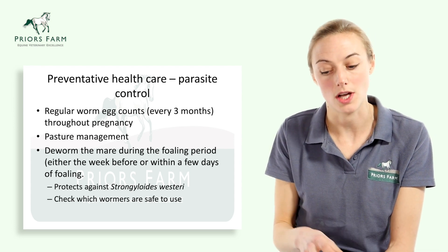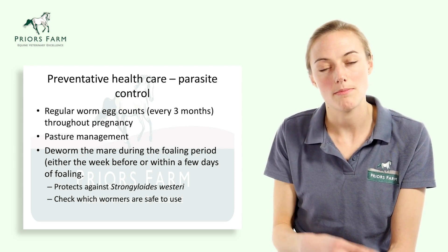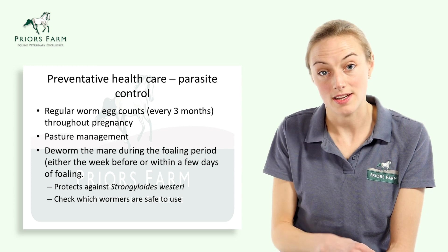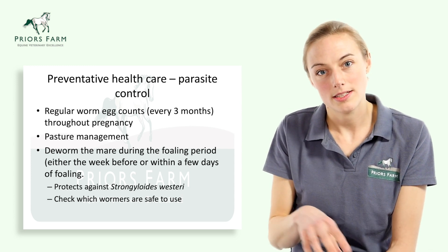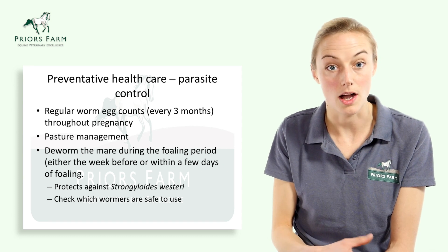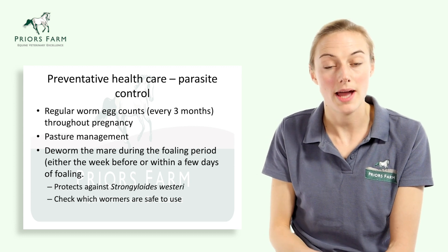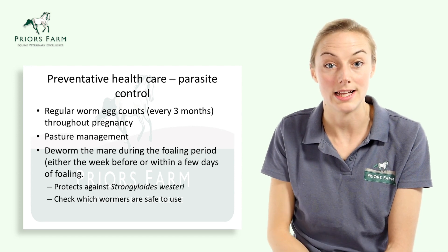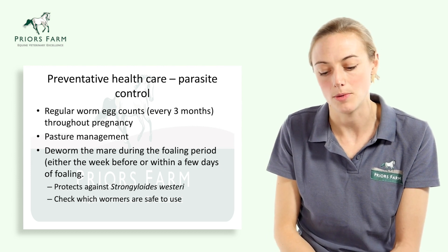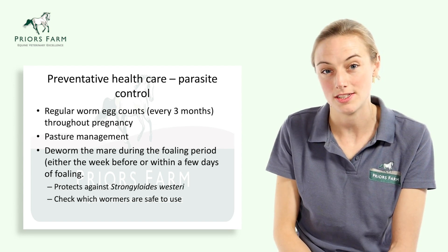It's recommended to worm the mare with an ivermectin-based product around the period of foaling — just prior or just after. The reason we recommend an ivermectin-based wormer is to minimise the parasitic load of a parasite called Strongyloides westeri. The infective larvae are transmitted to the foal via the milk from about five days after birth. Do always check the packets to ensure they're suitable for lactating mares. Wormers such as Equest, Strongid P, Panacure, or Equimax are all suitable ivermectin-based products for lactating mares.